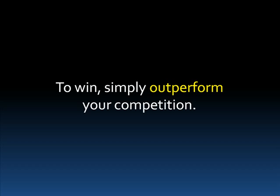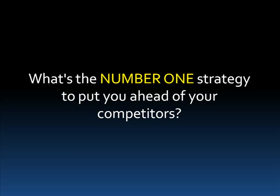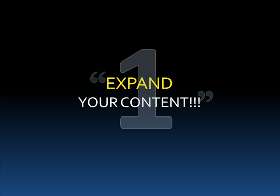So even before I give you the techniques to be a great player, in most cases to begin, all you need to do is simply get up and start moving and you'll already be way ahead of your competition. So how do you do this? Let's begin with the first all-important strategy that can put you miles ahead of most of your competitors in Google — and that is, expand your content. That means grow your website. You want to create new pages, lots of them.